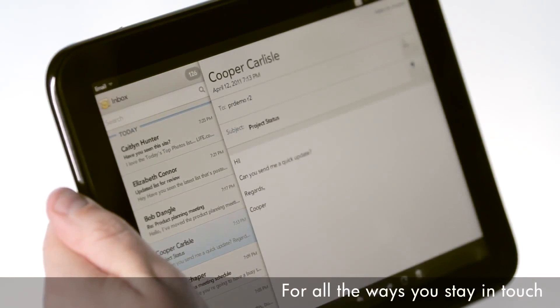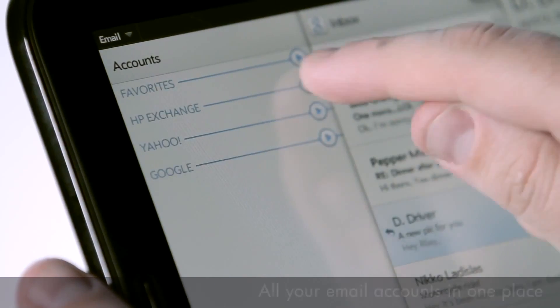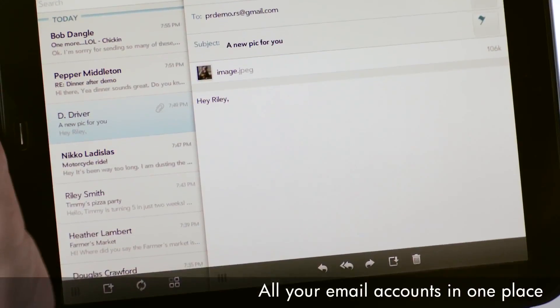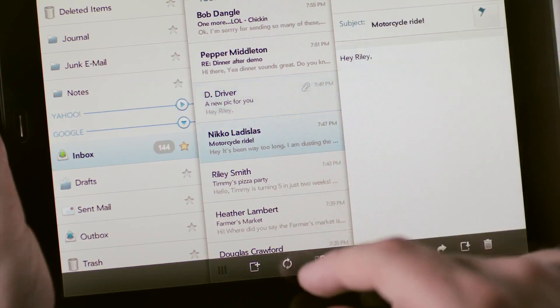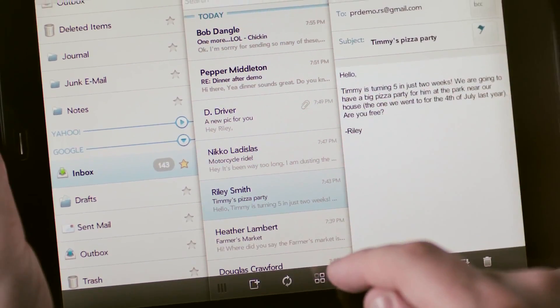With HP Synergy, Touchpad syncs email from multiple sources like Exchange, Google, and Yahoo, and organizes it into single views. You can view both personal and work email together in the same inbox or separately.